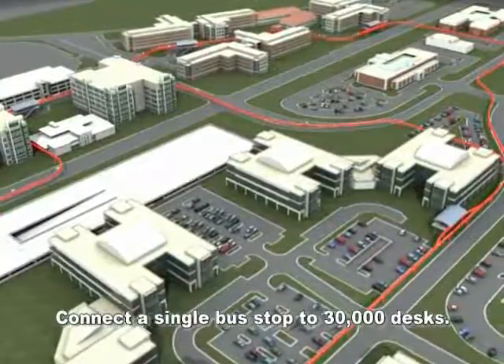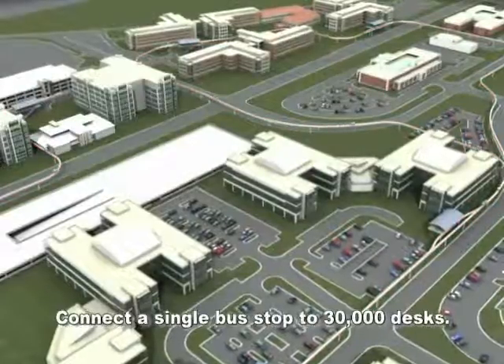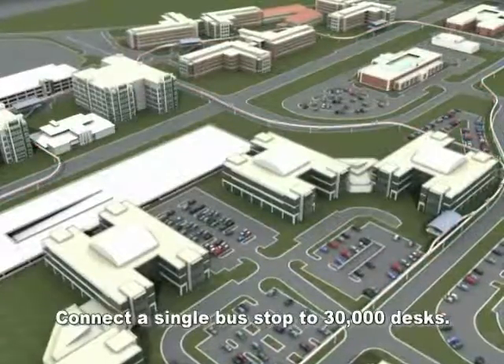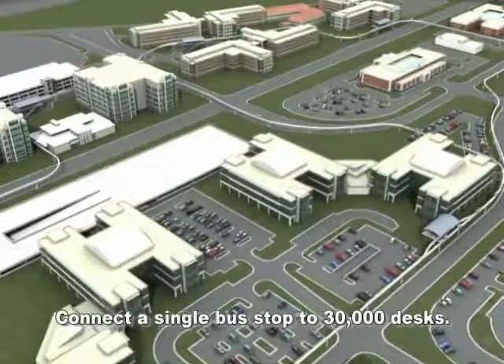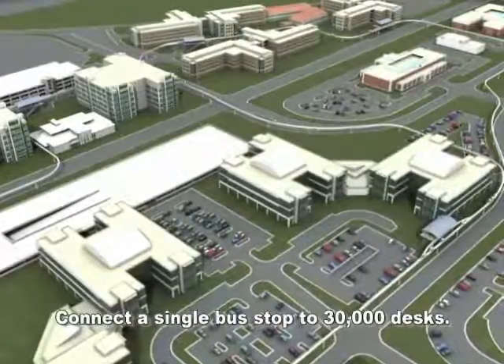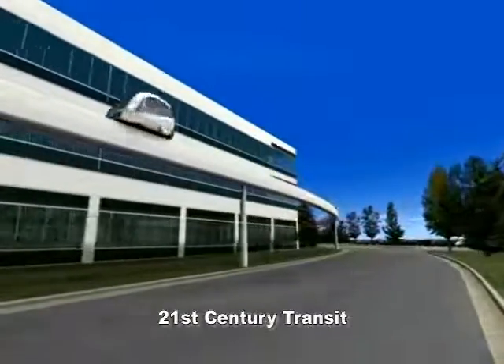Broadband Internet suffered a last-mile problem in connecting to homes. Likewise, carpooling and conventional transit also suffer a similar last-mile problem. A PRT last-mile solution connects a single bus stop to 30,000 desks, dramatically increasing transit effectiveness.